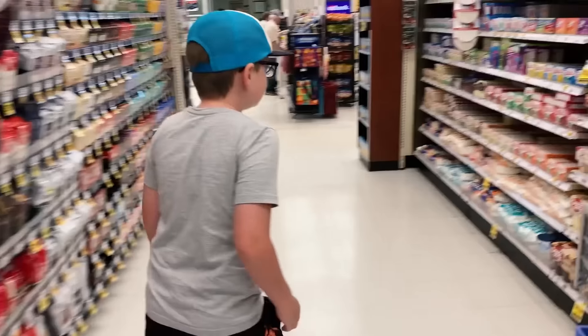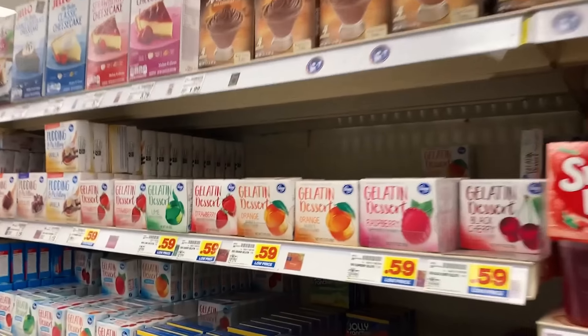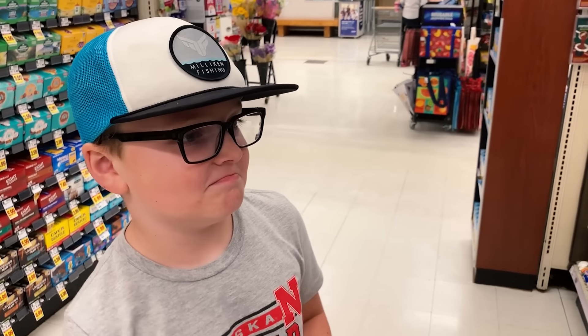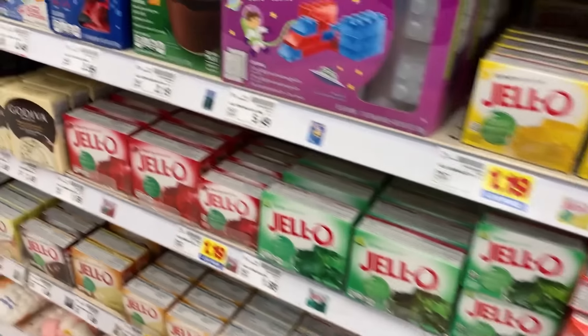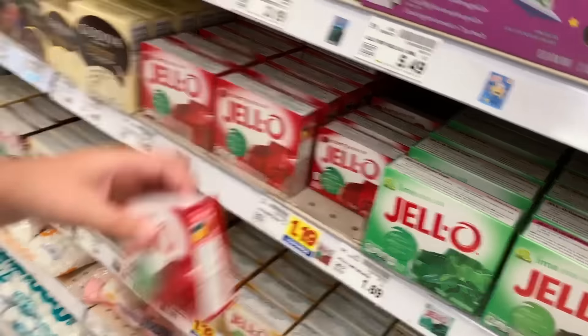Alright, ultra quick grocery store trip. We need to find the Jello — step one. Step two, we need to find something to put the Jello on. What flavor jello are we going with? We used cherry Kool-Aid before, so I'm thinking cherry Jello. Ooh, raspberry! Interesting. You can even get the off-brand gelatin dessert — 59 cents. Should we try strawberry or cherry? I think it's cherry. We better use name brand just for the sake of the video. Let's do the small pack. Cherry!